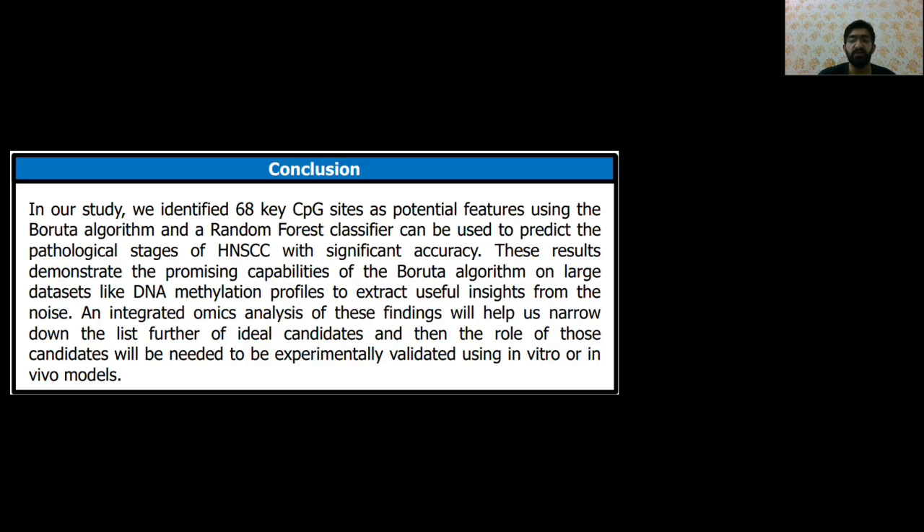In future work, an integrated omics analysis of these findings will help narrow down the list further to ideal candidate genes, and the role of these candidates will need to be validated using in vitro or in vivo models.